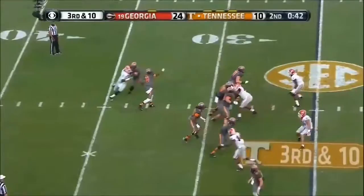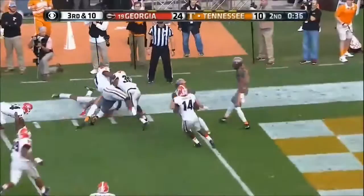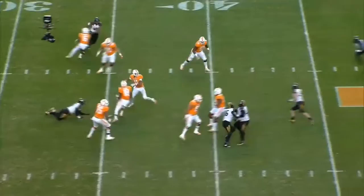Georgia rushes only three. Left side — got it. Josh Malone fights. Dobbs going to play fake, roll right, sets up, looks, going to fire it long down the field for Josh Malone at the 10. He's got it. Touchdown Tennessee.